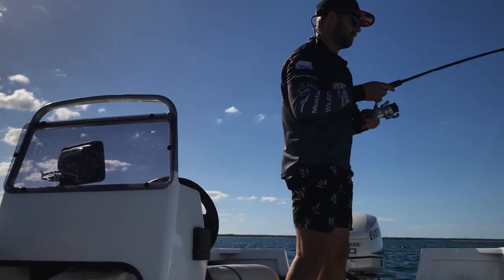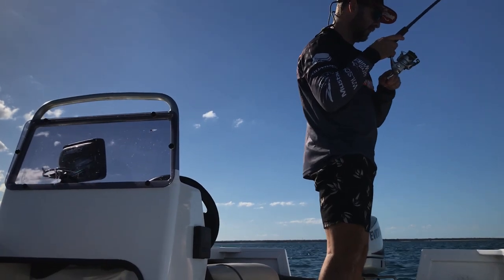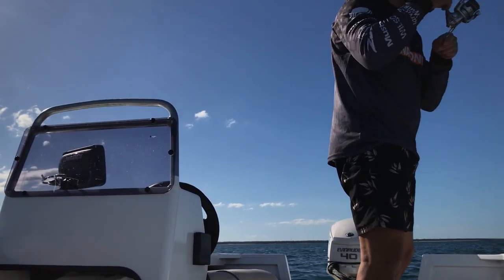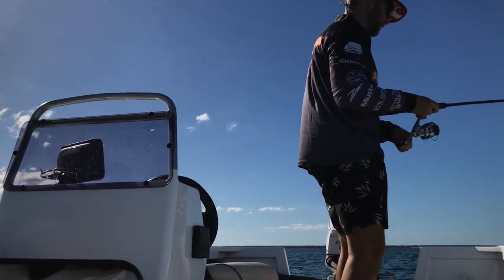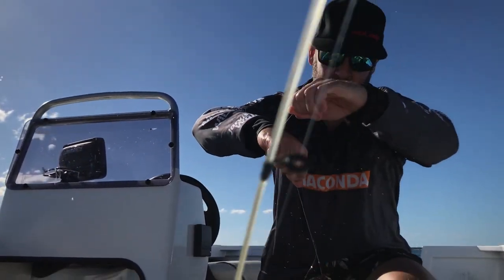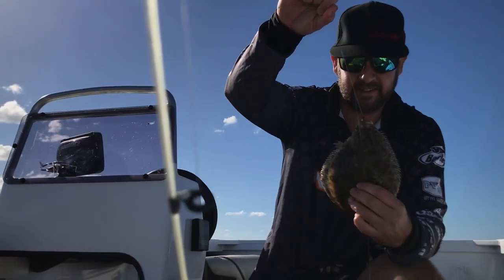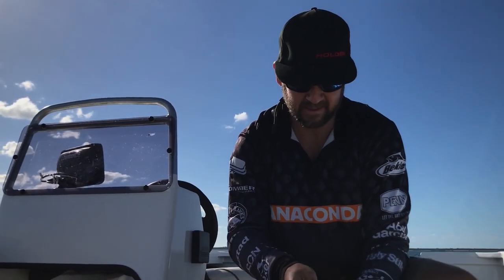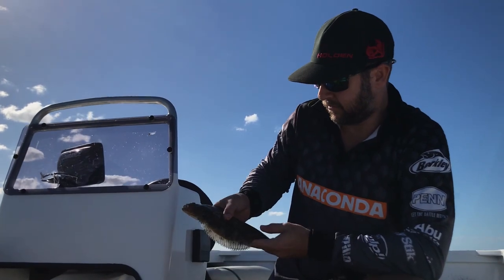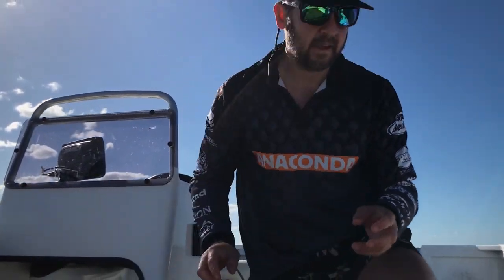Oh, we've got a big one — lucky last cast! We've got something half decent here. It's just white. Oh, it's a decent flounder — have a look at that! Calm down. Half decent flounder — good way to finish the day. Flounder is beautiful to eat. This one will be beautiful in the frying pan. In with your whiting — on we go!